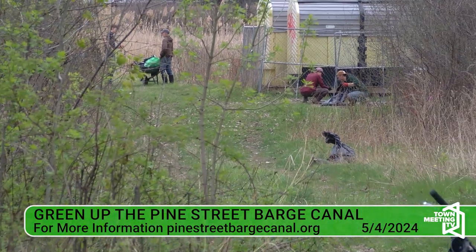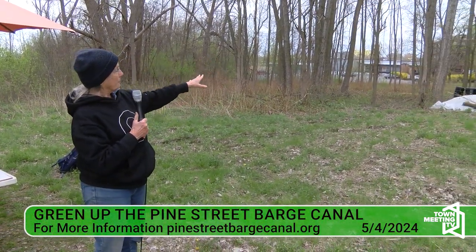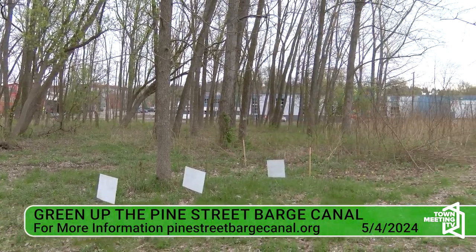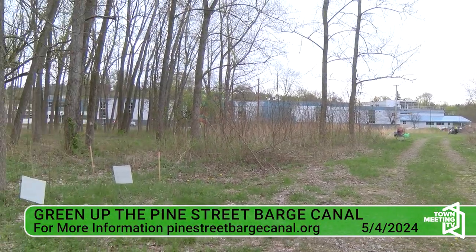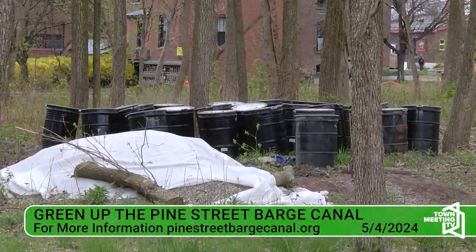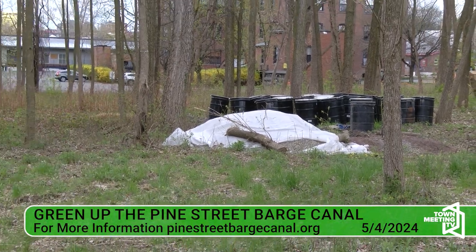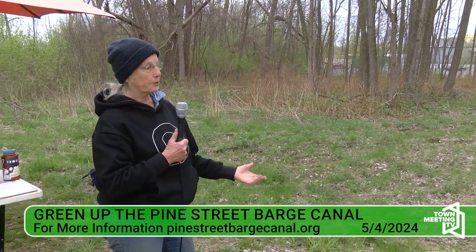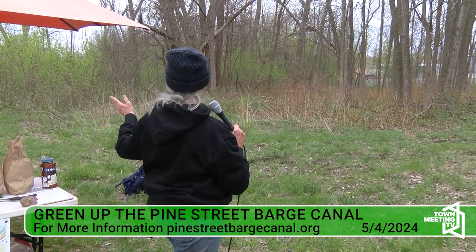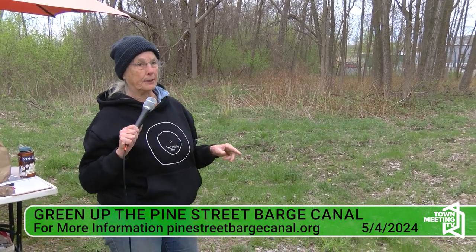Let's get a little oriented here. There are all these black barrels — what that is is this is a Superfund site. The EPA and the Vermont Department of Environmental Conservation are in charge of everything that happens on this land. Those barrels contain the dirt that comes out of the test sites they're doing — they're constantly digging down in small circular ways to test the soil, to see how far the contaminants have moved and to be sure they are not moving toward the lake. That is what I think is the primary focus of keeping track of this land.